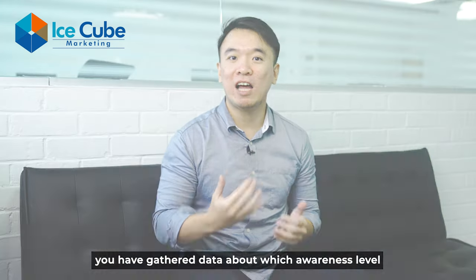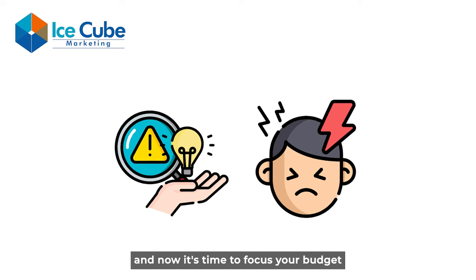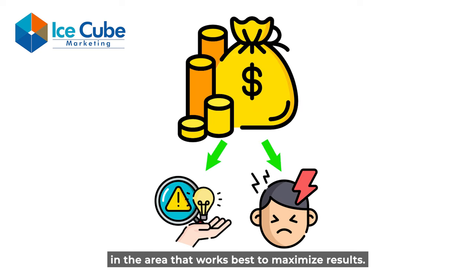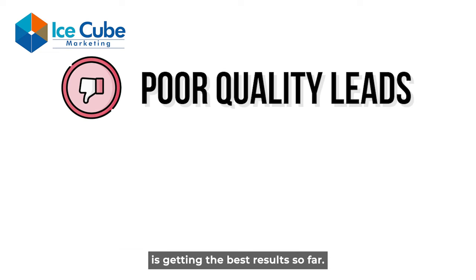The fifth and final step is to maximize results. In the previous step, you gathered data about which awareness level and which pain point works best. Now it's time to focus your budget in the area that works best to maximize results. Back to my example of digital marketing services — I may have found that the pain point of low quality leads is getting the best results.